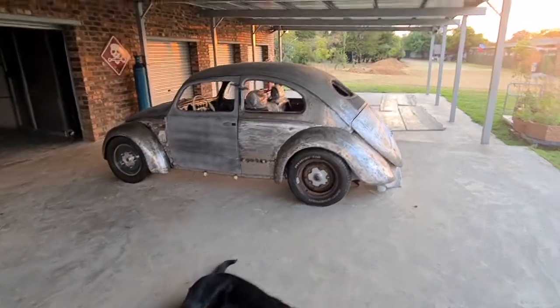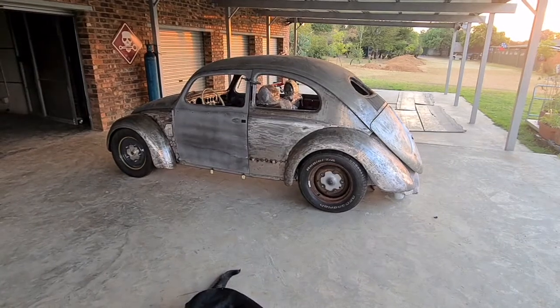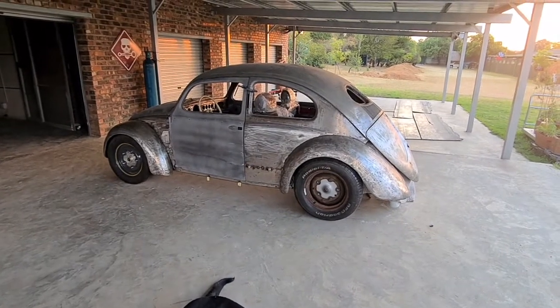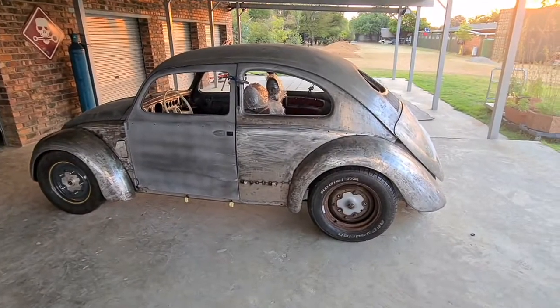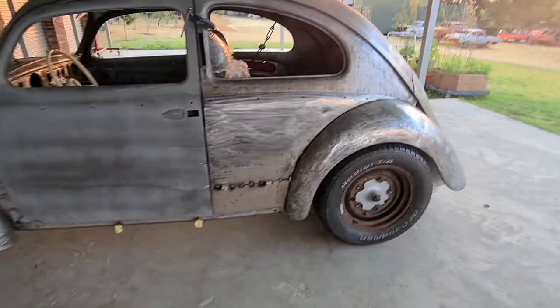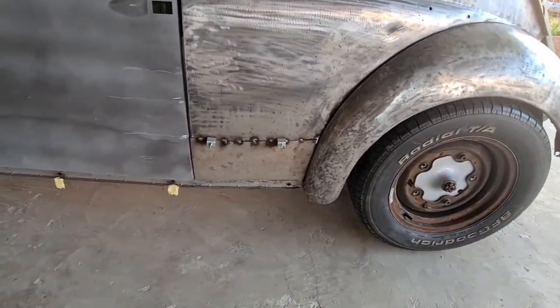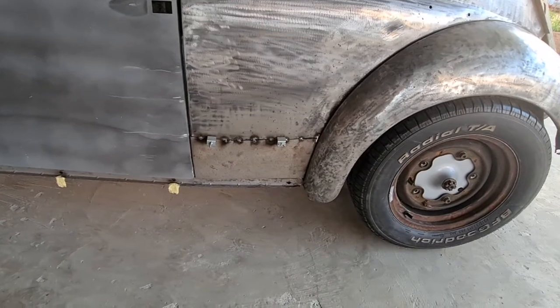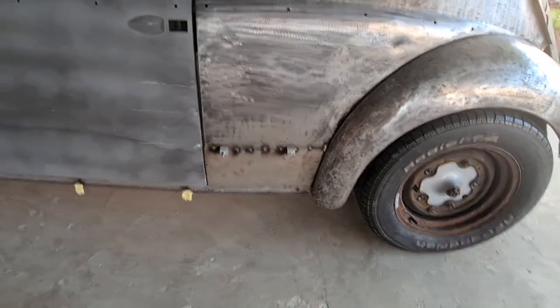Alright, here we have our beetle project, building KDF style. A little walk around. There we have detail of the lower panels that have been exchanged with a 62 lower beetle.